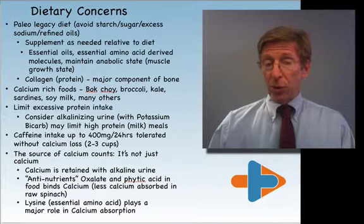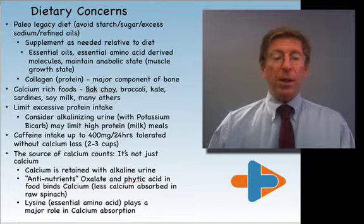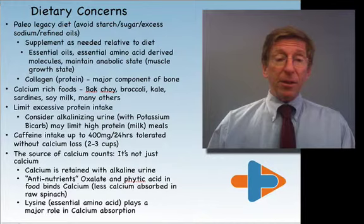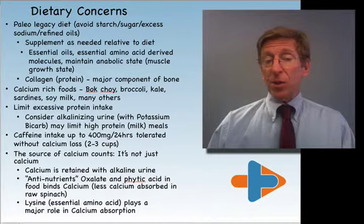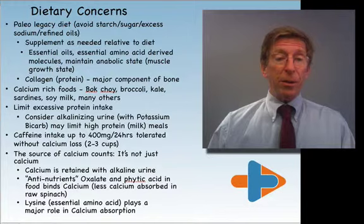Starches and proteins can cause acidic urine. Antinutrients such as oxalate and phytic acid combine with calcium, zinc, and iron in foods — particularly if the foods are not cooked — leading to low calcium absorption. Lysine, which is an essential amino acid playing a role in calcium absorption, is low in many vegetarian diets because lysine is low in cereal, and many vegetarians have excessive cereal in their diets.